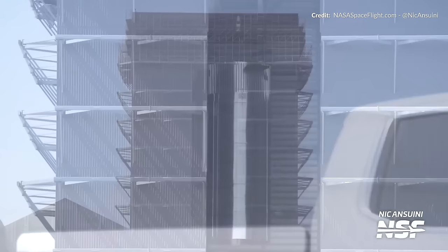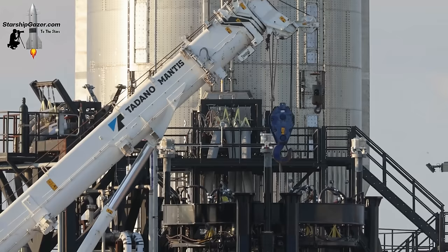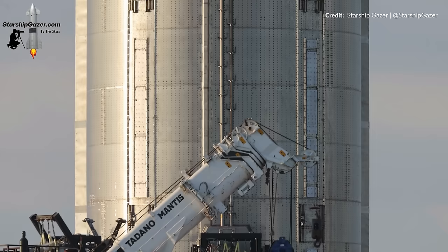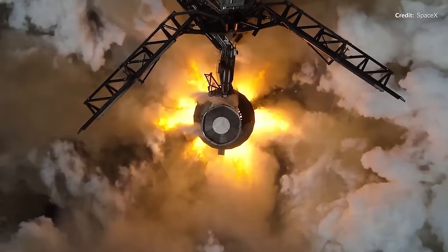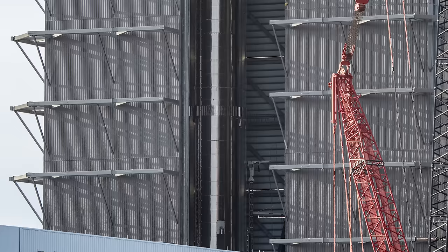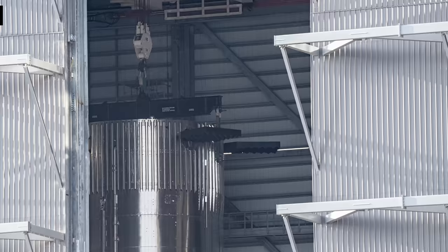There looks to have been a change in the typical process for booster testing. Boosters are stacked in the Mega Bay, get finishing touches like grid fins and pipework, and then rolled out to Masys without engines to perform a cryogenic proofing test. That test verifies the structure is stable, after which the booster comes back for engine installation and static fire testing. But what's intriguing is that this doesn't seem to be the case for Booster 12 — it has not conducted any cryogenic proofing test at all. Here it was being lifted onto the engine installation stand without being tested once.